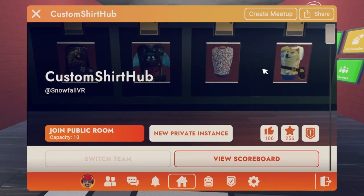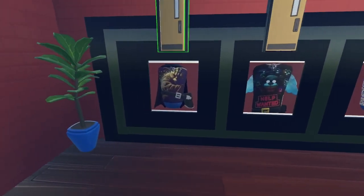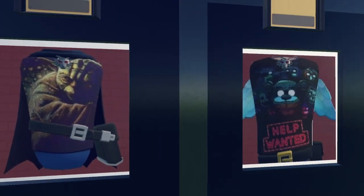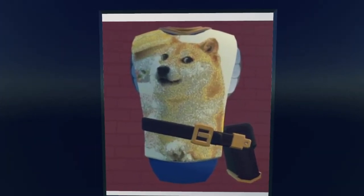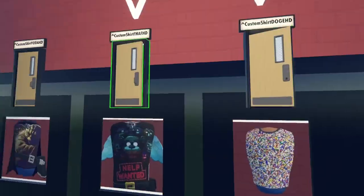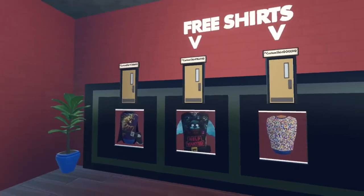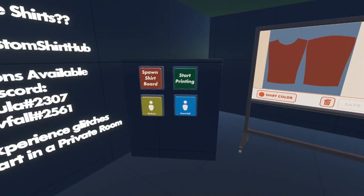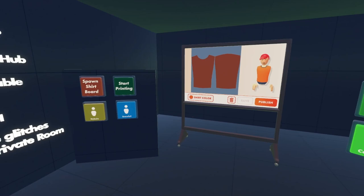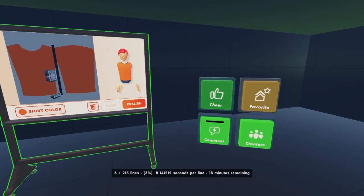This room is called Custom Shirt Hub. It has some super cool designs and some free shirts! They have a Yoda shirt, a Help Wanted shirt, a pixely design, and a Doge shirt. The Help Wanted shirt and one other are free — the other two you have to pay for. Once you're in the room, spawn the shirt board, make sure there's no design on it, then just press 'Start Printing' and it'll start printing.